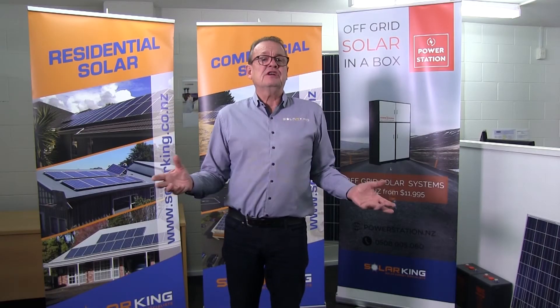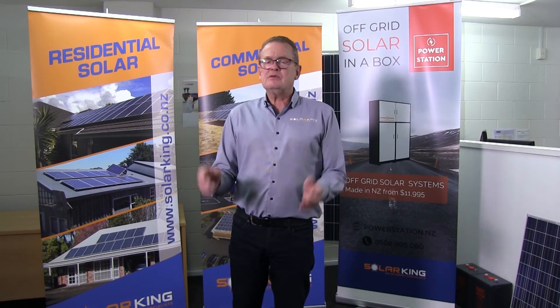I hope that's clear. Thanks for listening, and for any more information you need on solar, just come to Solar King online and one of our guys can tell you everything you need to know. Thanks again, and we'll see you next time.